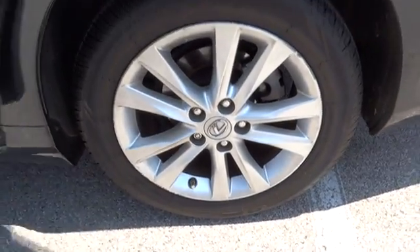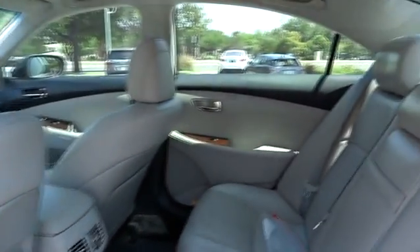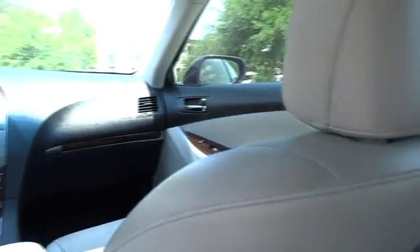Traction control, power passenger seat, anti-lock braking system, steering wheel audio control, keyless entry, stability control, CD changer, moonroof.